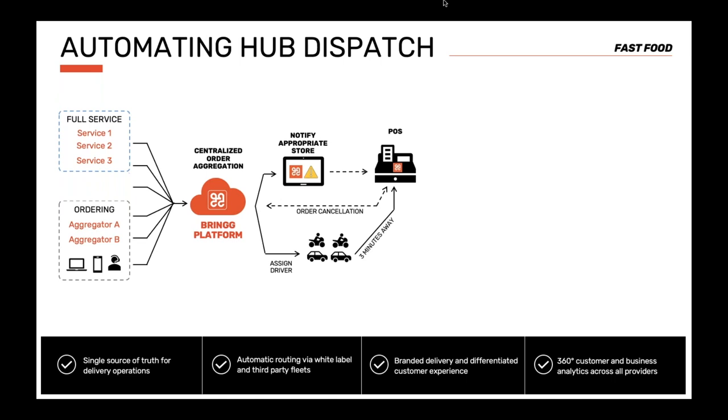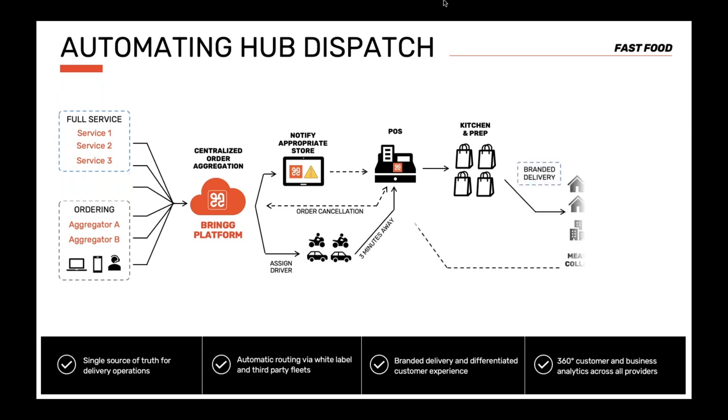Each restaurant uses a tablet running BRING's Deliveries Preparation Dashboard. All orders are grouped so drivers know exactly which bags they need to take for delivery. Customers receive notification when their order leaves the restaurant and when the delivery arrives. A tracking link allows them to track deliveries in real time, and after delivery, customer ratings and feedback are collected.